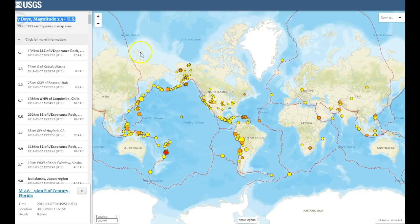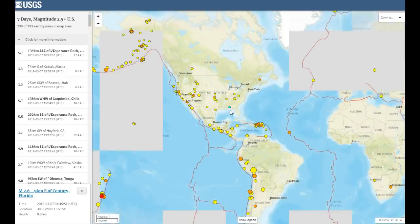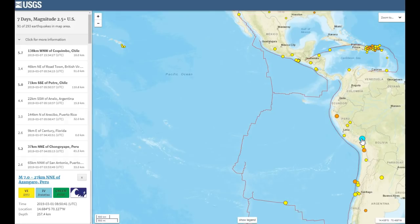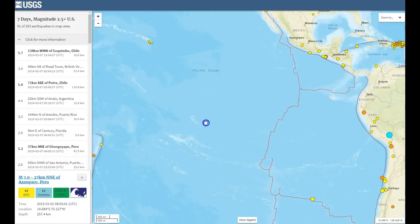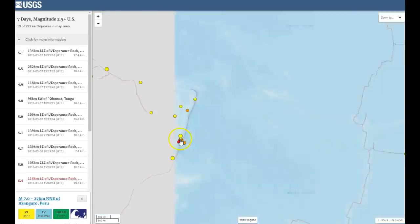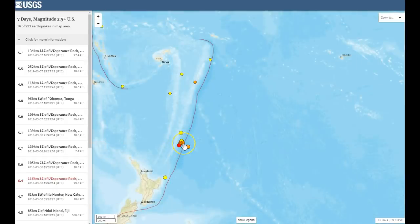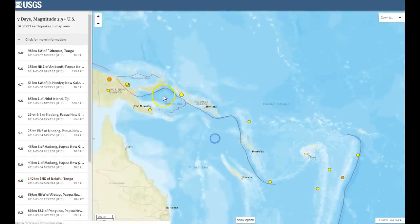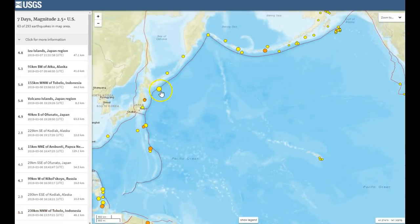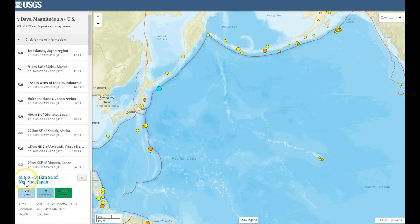Let's take a look at the USGS earthquake map for the last seven days, at 2.5 plus in the U.S. Just look around the ring of fire — you go to the 7.0 down in Peru, across the Pacific Ocean, and you start getting into the 6.4s down around the Chromatic Island region. You're also getting stronger quakes, 6.0s up around Japan. That was a shallow quake, only 10 kilometers deep.